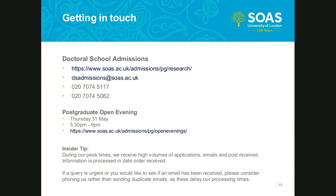If you have any more queries after the session ends today, please email them through to us at dsadmissions@soas.ac.uk and either myself or my colleague will get back to you. Thanks for coming today, everyone.